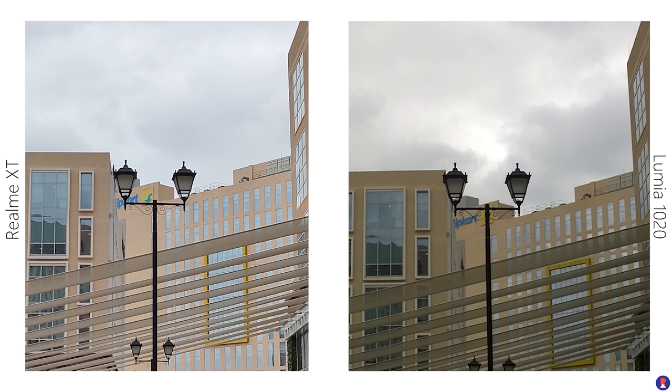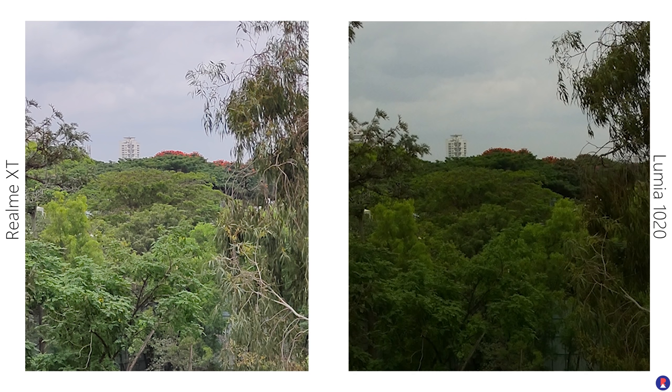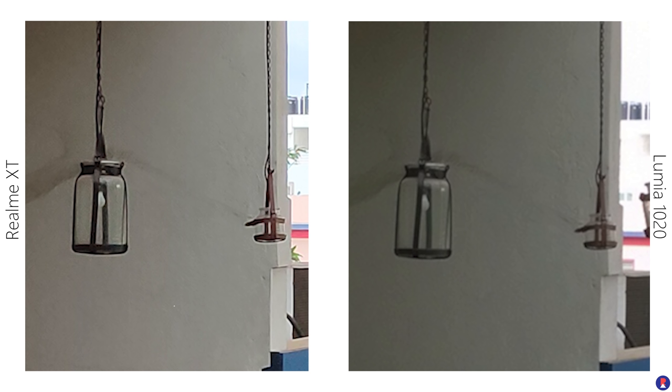In terms of dynamic range, both phones are similar. The larger sensor on the Lumia 1020 has good dynamic range by default and so does the XT. The XT has HDR mode to improve it further, but the Lumia 1020 was built in an era where HDR processing was not available on smartphones and the hardware wasn't powerful enough to process it during shooting. The photos shot with the XT also have higher detail as they have 16 megapixels of resolution with pixel binning.